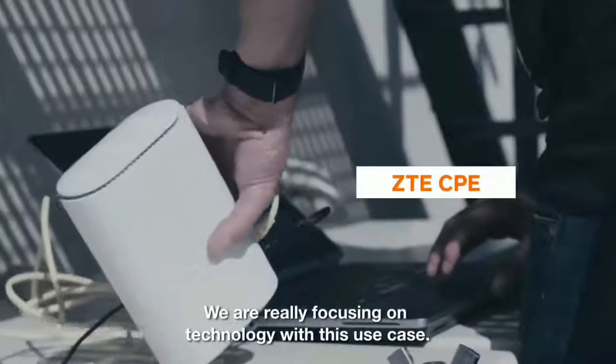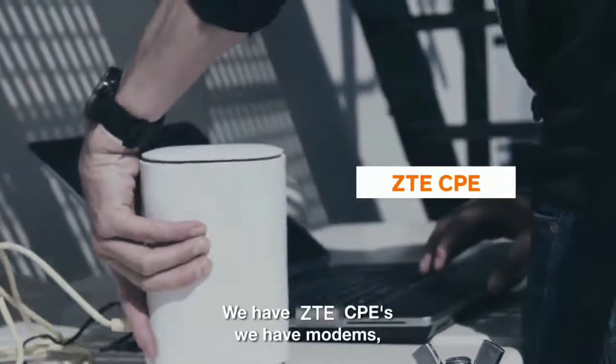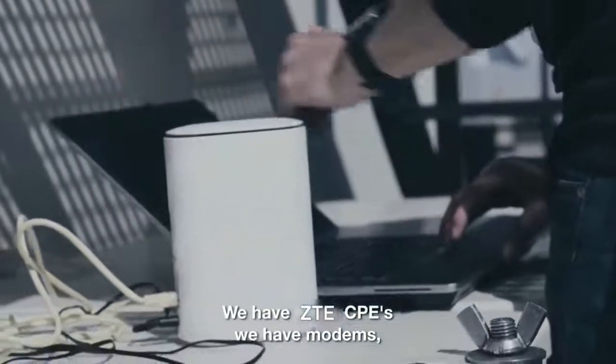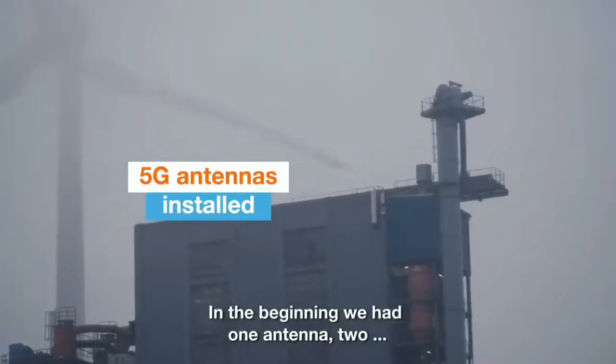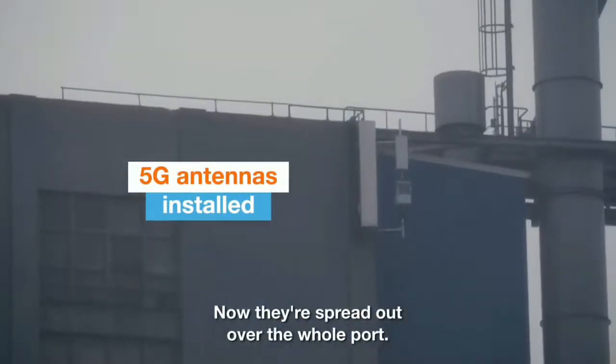We are really focusing on technology with this use case. We have some CPEs, we have modems. The challenge is of course the coverage in the port. In the beginning we had one antenna, two. Now it's rolled out over the whole port.